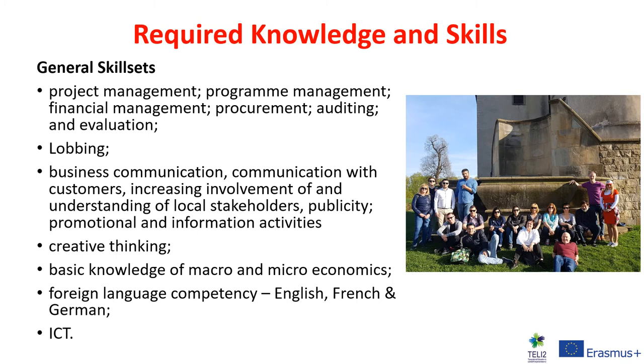The required skills included having strong expertise in project management, programme management, and financial management; being able to lobby government and private enterprises; having sufficient knowledge around business communication and communication with customers; increasing involvement of and understanding of local stakeholders; an ability to engage in creative and innovative thinking; a basic understanding of macro and microeconomics; competence in foreign languages such as English, French, and German — key languages utilised for the implementation of the LEADER programme across Europe — and strong expertise in information communication technologies.